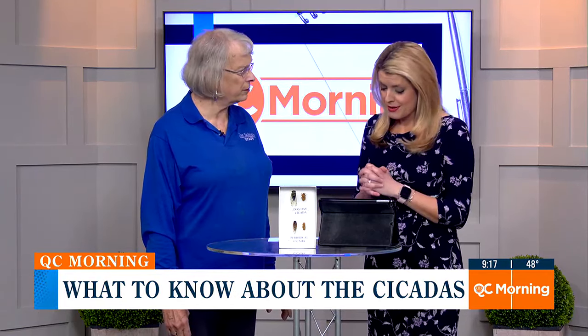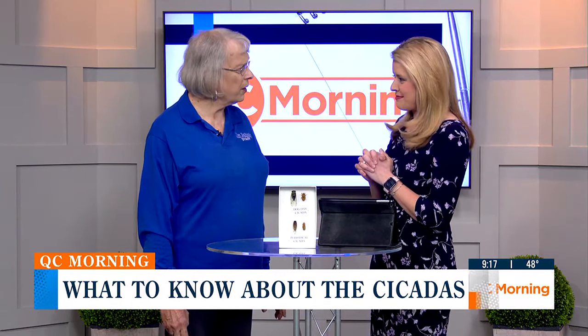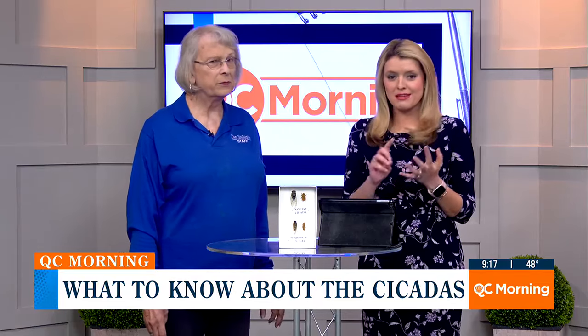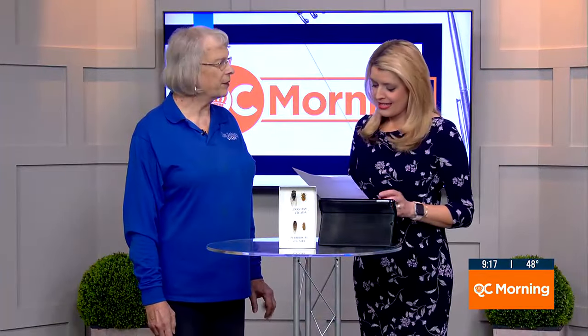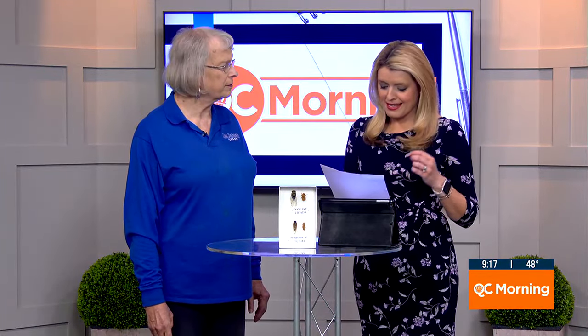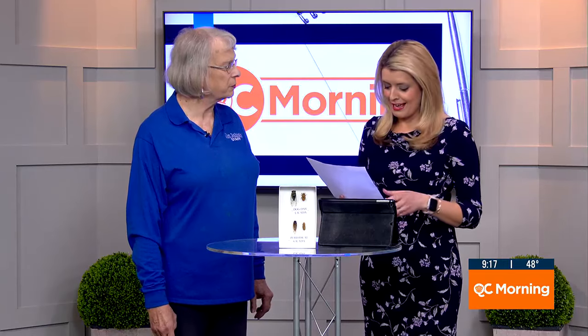The Shield Museum is having a Spring Fling this week, from nine to four. You can go to meet and greet with farm animals — the cows, pigs, goats, and sheep will be out. Visit the Shield Museum's website, Instagram, and Facebook to learn more. There's also a great dino giveaway for kids ages 12 and under, where they can select an egg while supplies last.